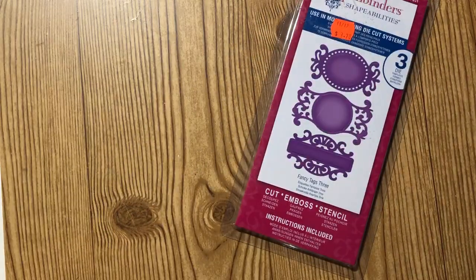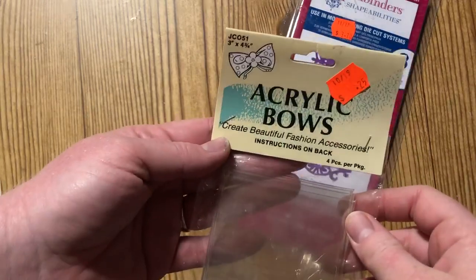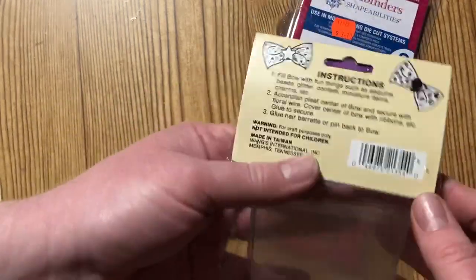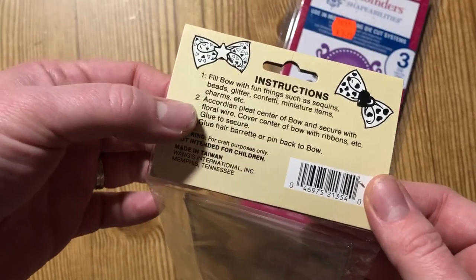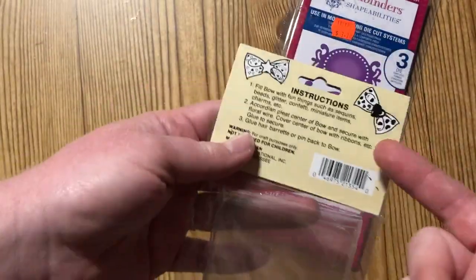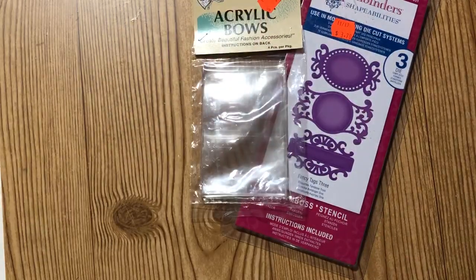I also found this pack of acrylic bows — four pieces for a quarter, half off. On the back it has instructions: you fill the bow with fun things, accordion pleat it, tie it with a floral wire, and cover the wire. It's basically a little acrylic pocket. I thought it would be super cool to use as a bow or even turn into a little shaker pocket. For a quarter, I thought those were super neat.